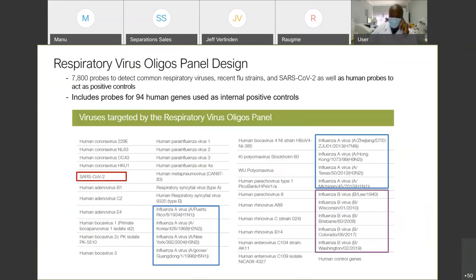A bit more information on the enrichment panel: it contains almost 8,000 probes to detect common respiratory viruses, recent flu strains, and SARS-CoV-2 virus. We also have human probes in this panel to act as a positive control. This panel was originally published in 2018, and we have optimized it to add SARS-CoV-2 as well as additional strains of influenza A and influenza B. You also have para-influenza viruses in this panel.